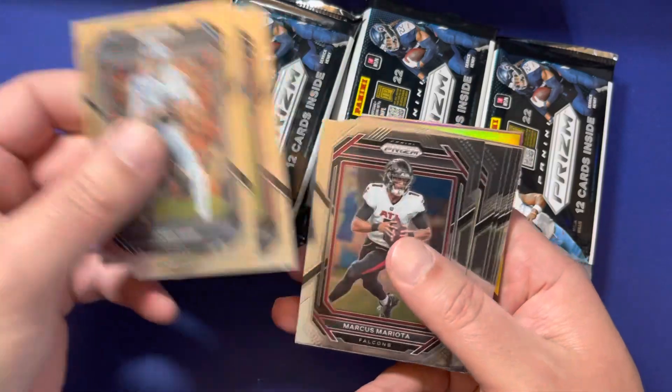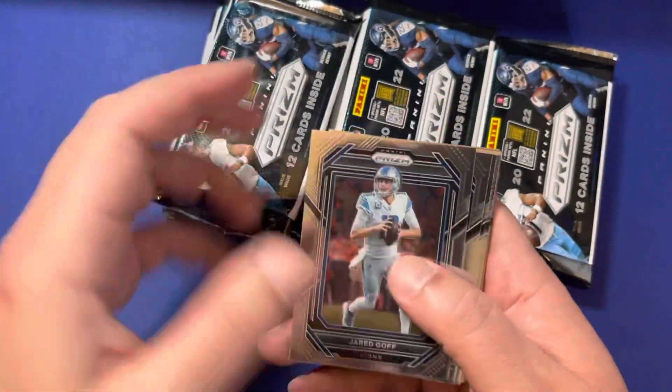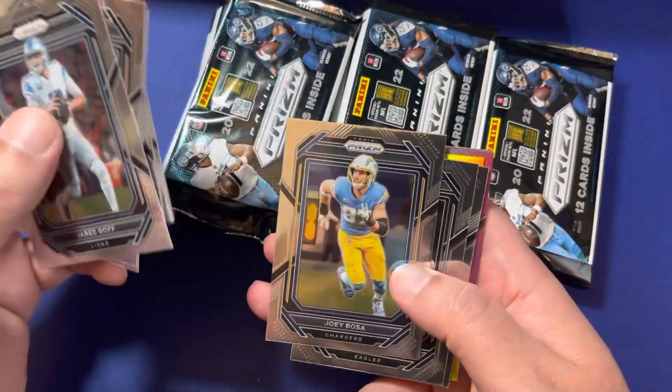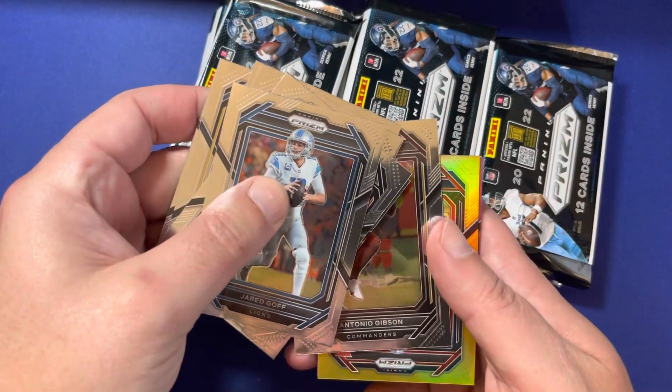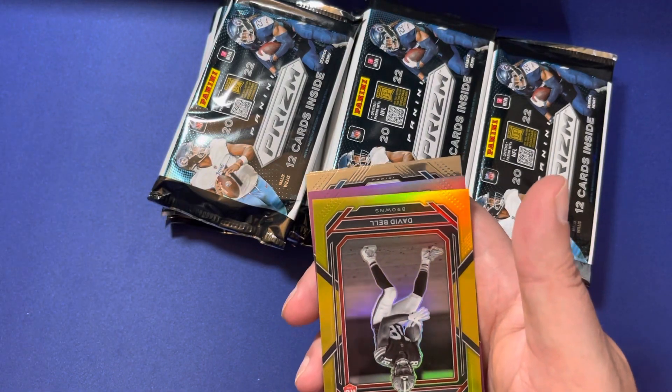Jared Goff, Jalen Johnson — we got a gold and a pink back there. Purple. Jared Goff, Jalen Johnson, Marcus Mariota, Clyde Edwards-Hilaire, Mac Jones, Joey Bosa, AJ Brown, Antonio Gibson. Rookie card — David Bell.